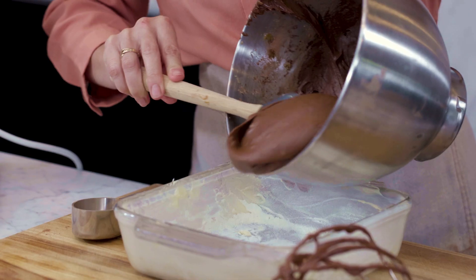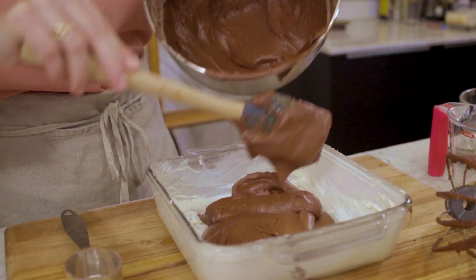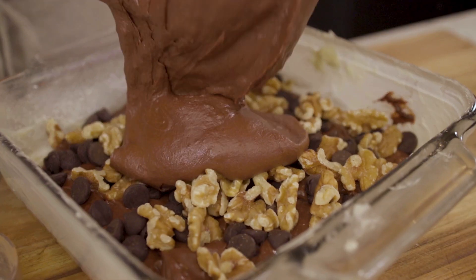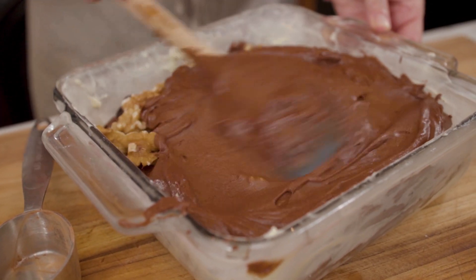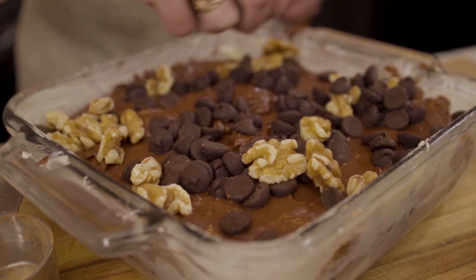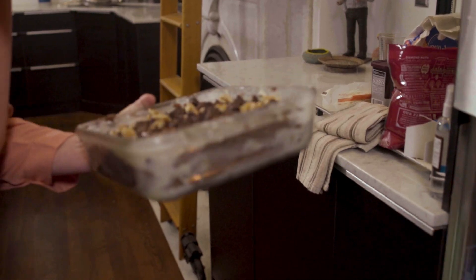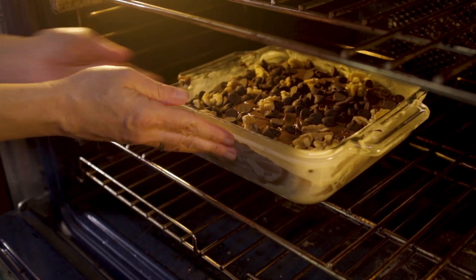I'm gonna do half of the batter, and then I'm gonna pour in walnuts and chocolate chunks and then put the rest of the batter in. You can see how thick this is. Give the people what they want — they want chocolate. Definitely one step above your average brownies. This is going into a 350 degree oven for roughly 45 minutes, but I'm gonna check it at about 35 minutes just to make sure that I'm not overcooking it.